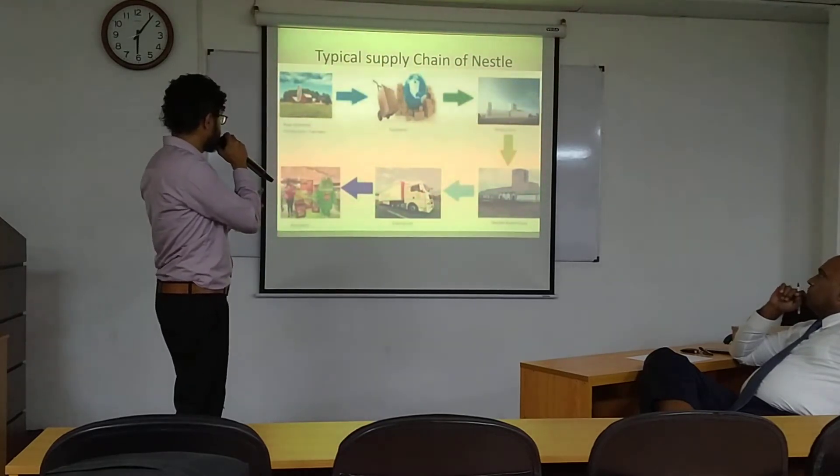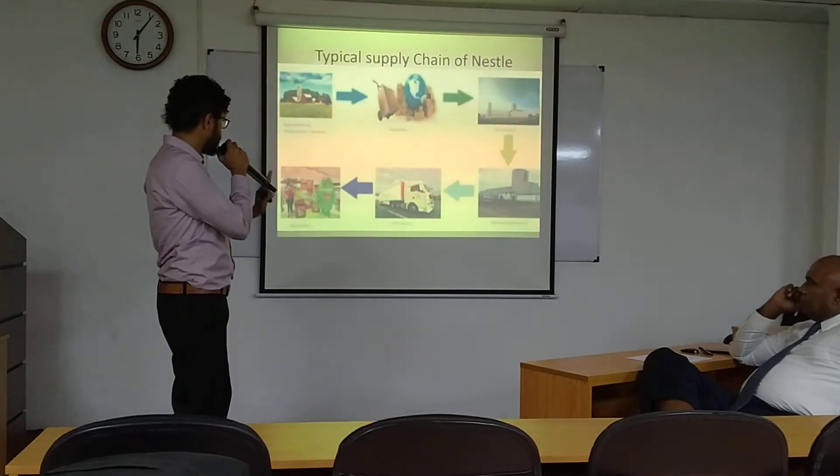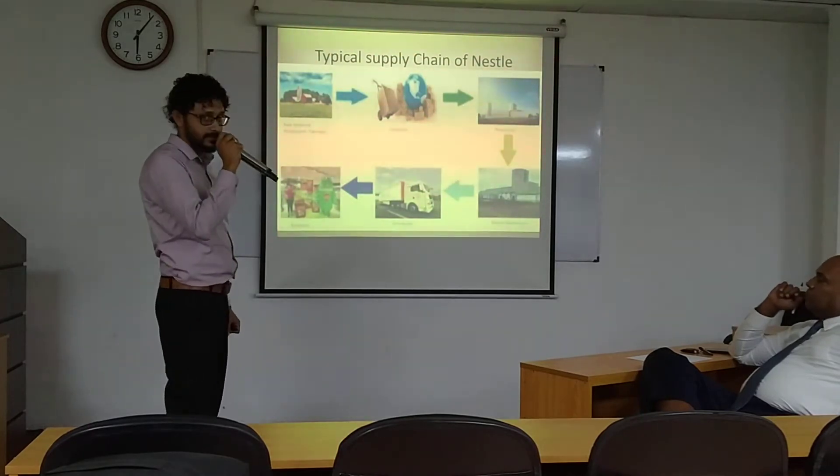This is a typical supply chain: farmer, supplier, producer with stores and refrigerators, and distributors. Finally, they reach to the consumers.